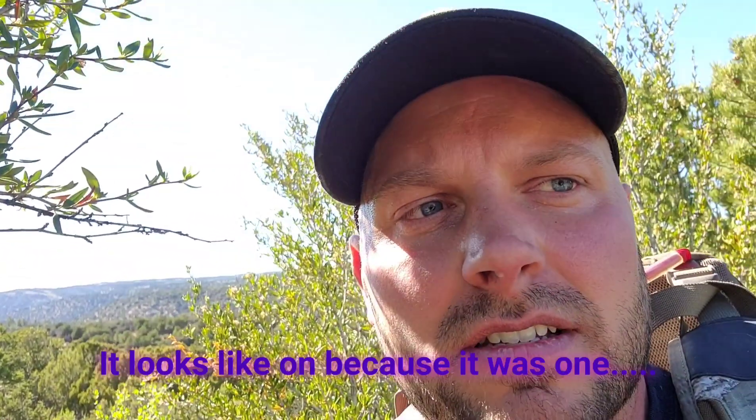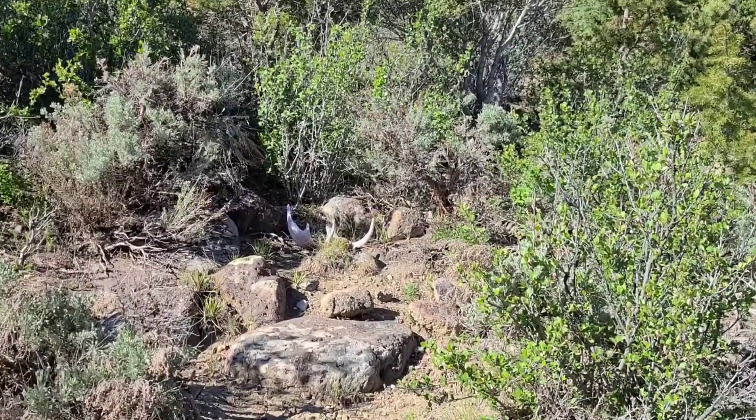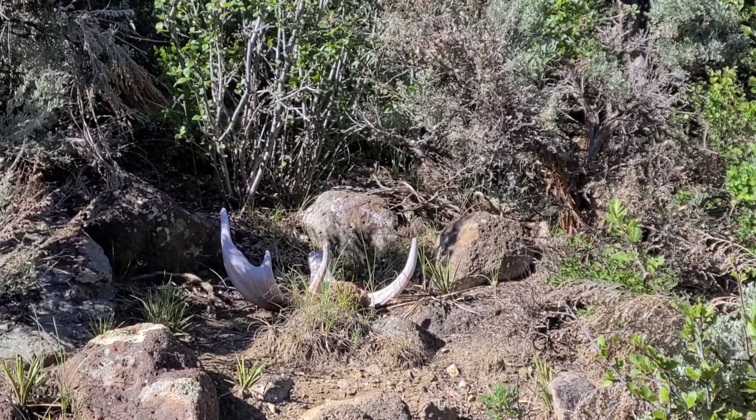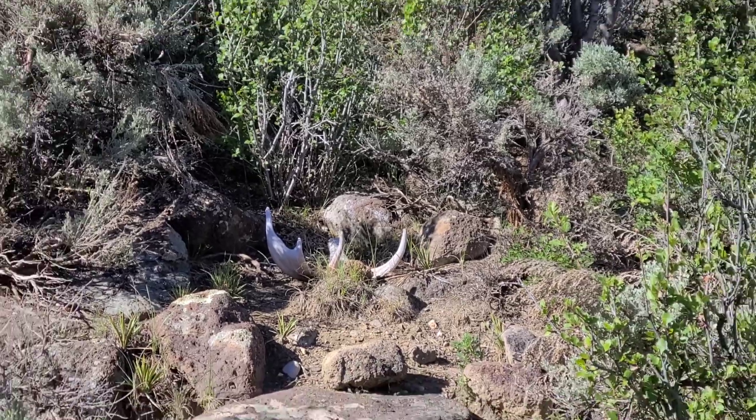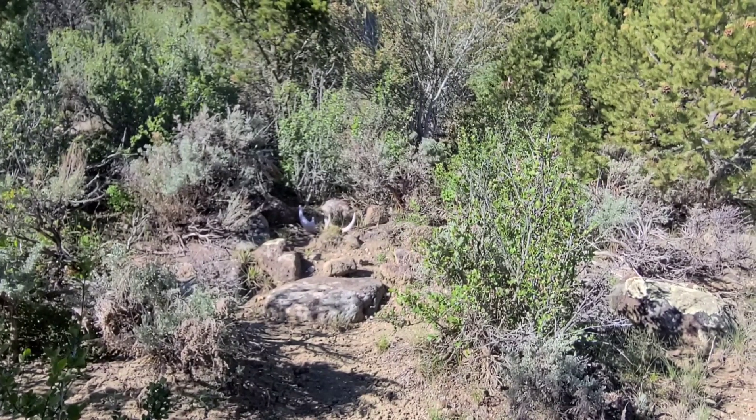I was just getting ready to turn on the camera and talk about how hot it's getting and not really finding anything, and then I got ready to go through this thick scrub right here, turned my head just in time to spot a deer antler. It's pretty old, has some pink on it, but it almost looks like a small moose paddle. It's pretty cool looking. I'll turn the camera around to show you guys. I'll do a pickup video here in just a second.